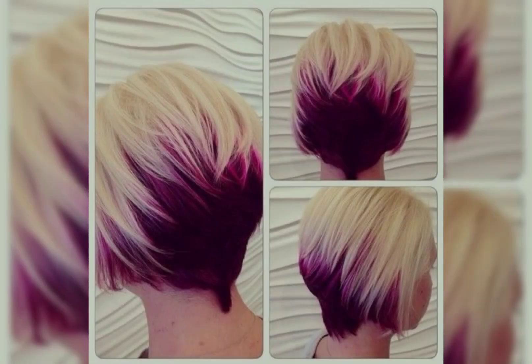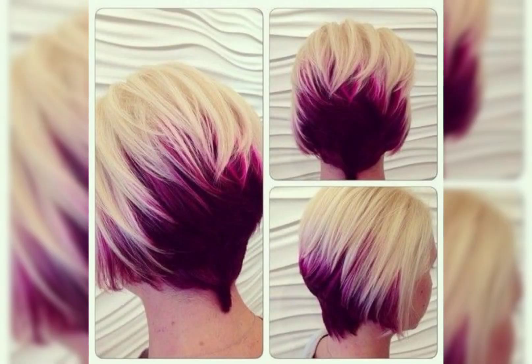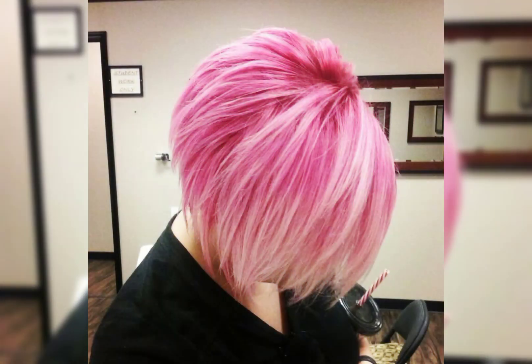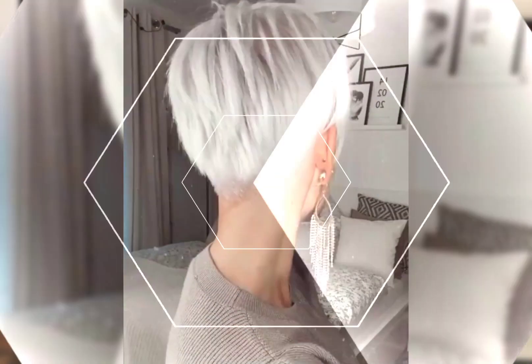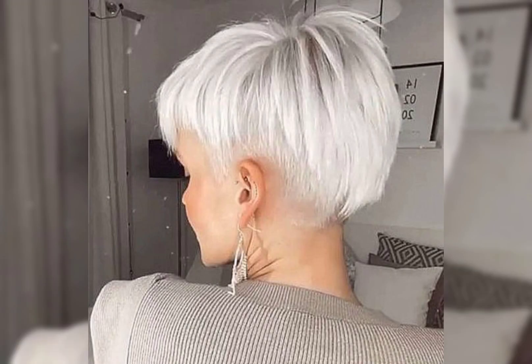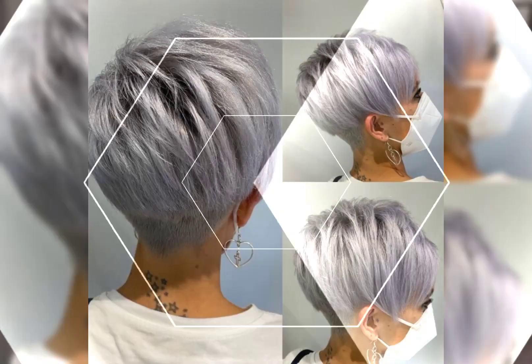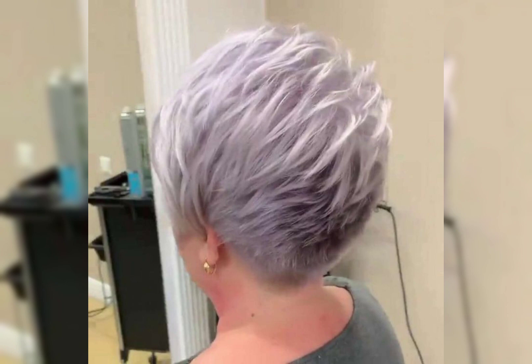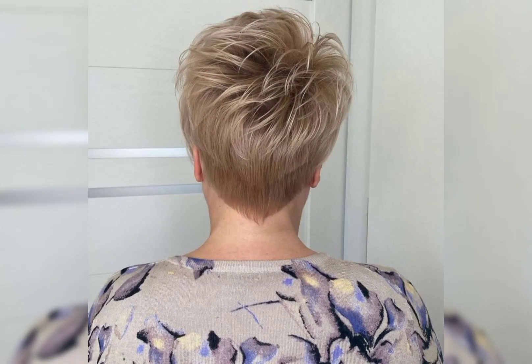Let's talk about the madeleine short haircut. The madeleine short haircut is a trendy and stylish hairstyle. It is a shorter length that can be customized for different face shapes and hair textures. It is a versatile look that can be styled sleek and polished or more casual. It is a great option if you are looking for a low maintenance and chic hairstyle.